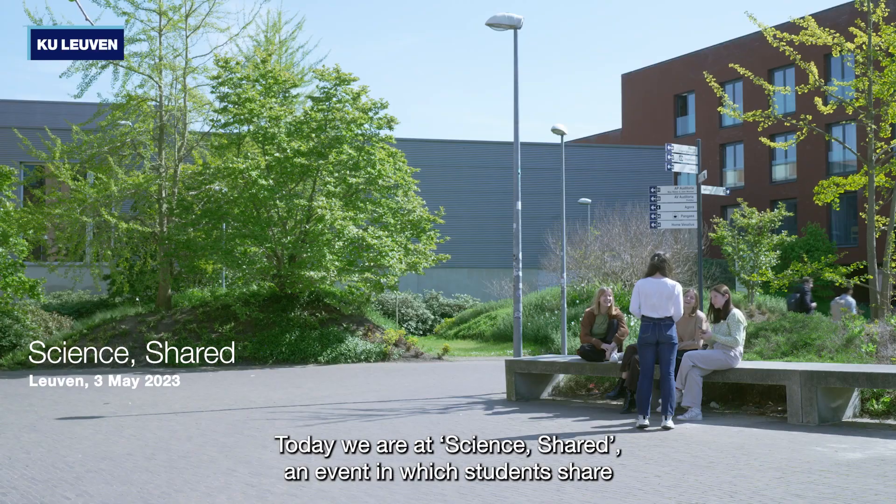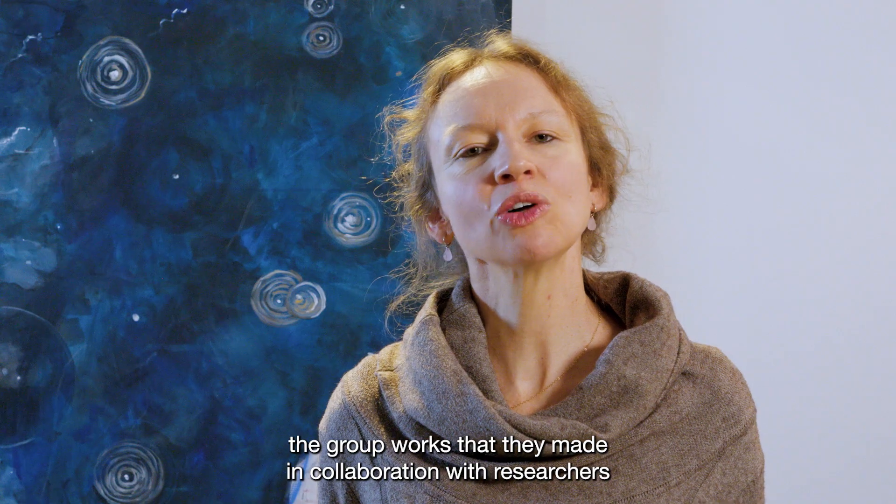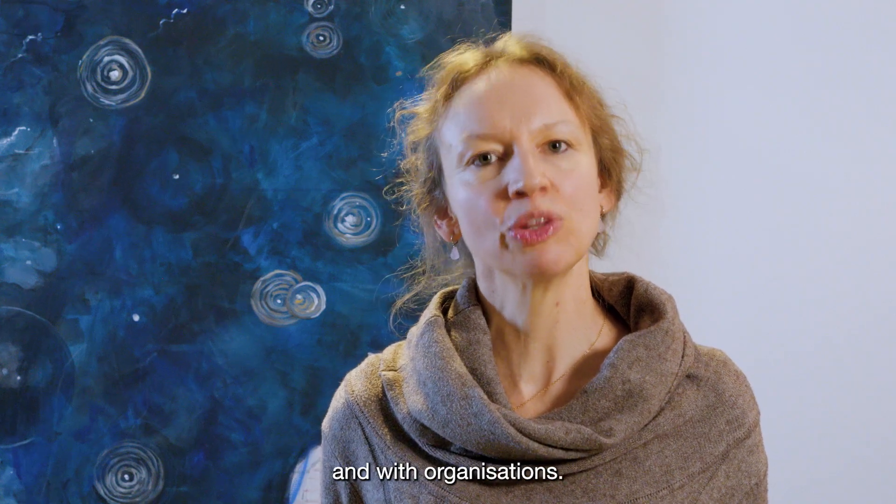Today we are at Science Shared, an event in which students share the group works that they made in collaboration with researchers and with organizations.